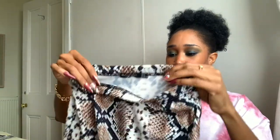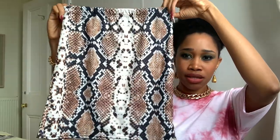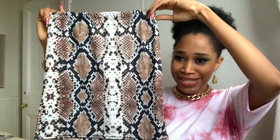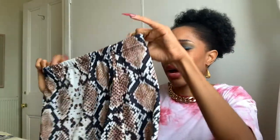There's also this snake print skirt — it's 95% polyester, 5% elastane. On the website it looked like it was going to be faux leather, and I don't know why I thought that instead of reading the description. I'm not mad that it's not faux leather — I'm not mad, I'm just disappointed.